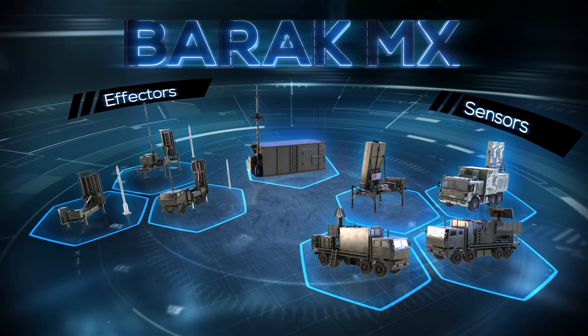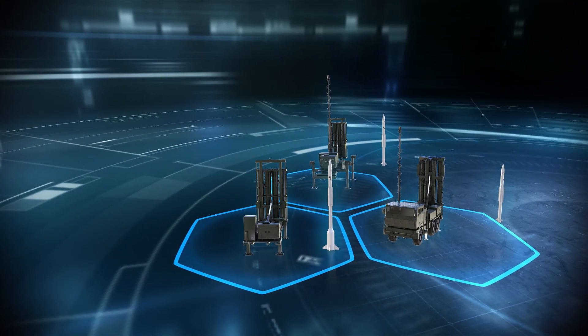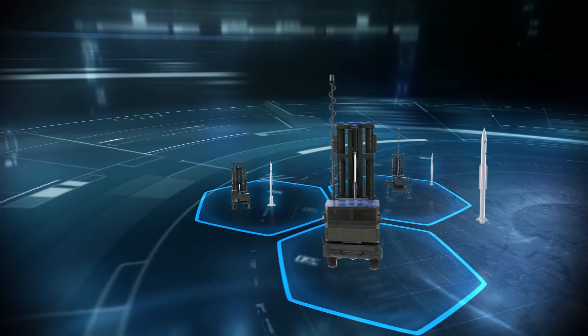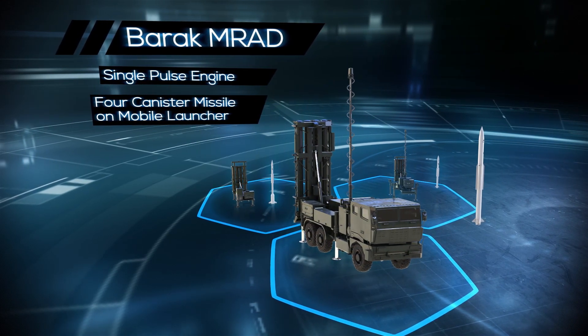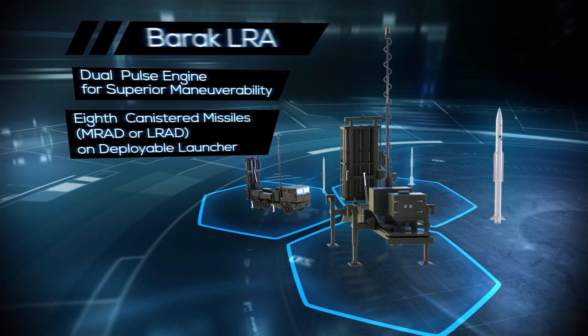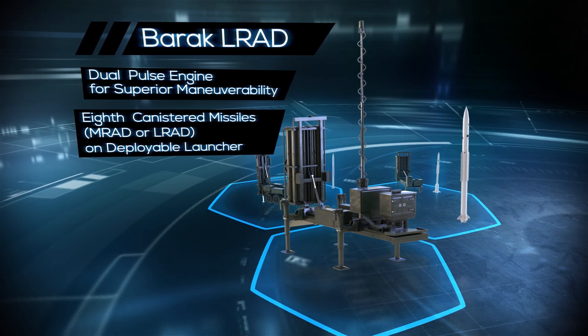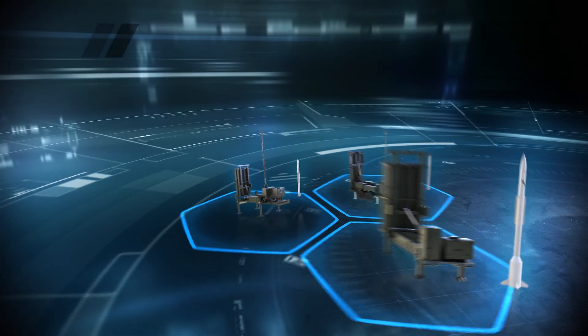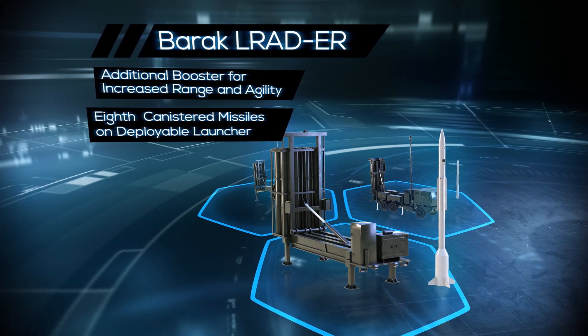The second basic component is the effectors. Three advanced Barak interceptor types are available according to the threat: Barak MRAD for up to 30 kilometers, Barak MRAD for up to 70 kilometers, and Barak MRAD ER for up to 150 kilometers, including ballistic threats.